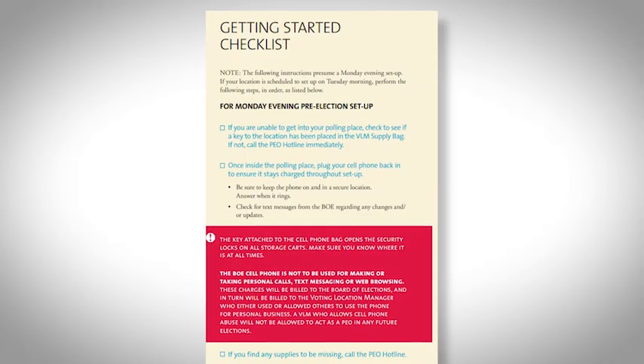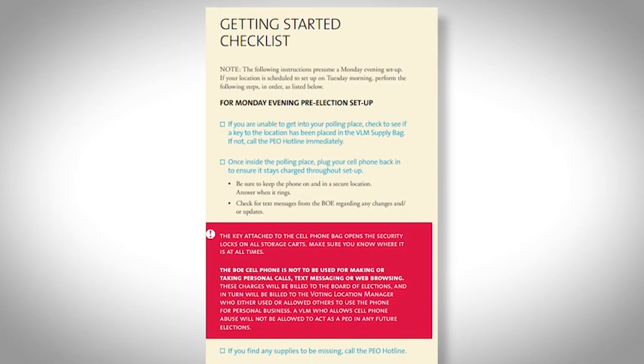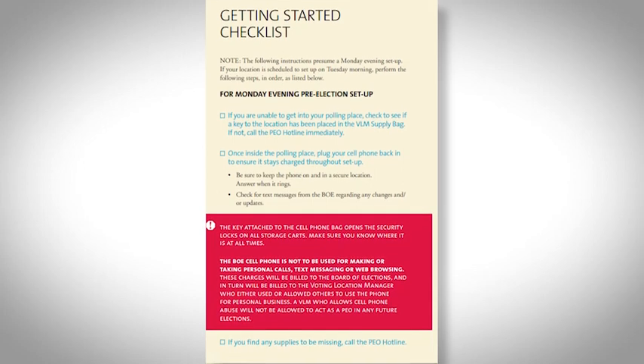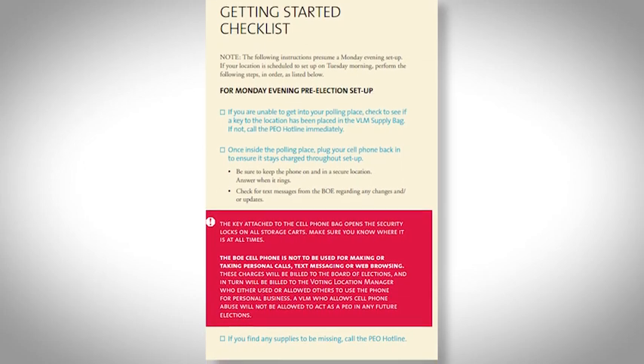It's election day. The first hour of the morning is critical to opening on time and to your team's success. There are key actions that must be accomplished prior to the polls opening, and are covered in your getting started checklist in your manual. Let's review them together.